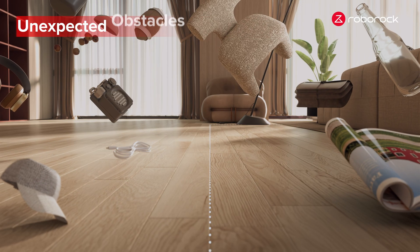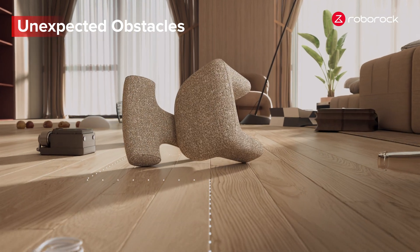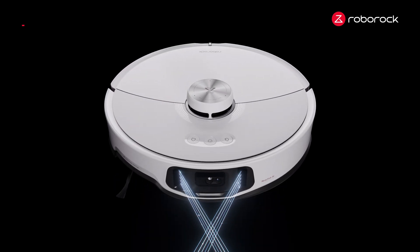But for truly autonomous cleaning, mapping isn't enough. Unexpected obstacles always appear along the way. This is where obstacle avoidance comes into play.